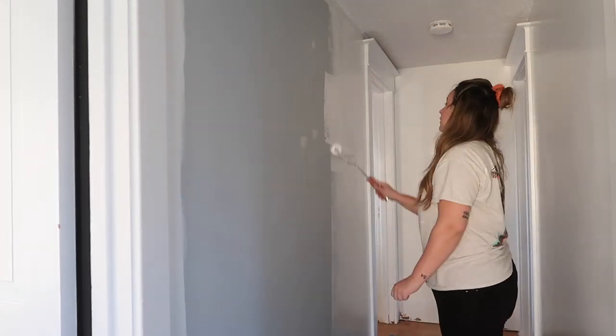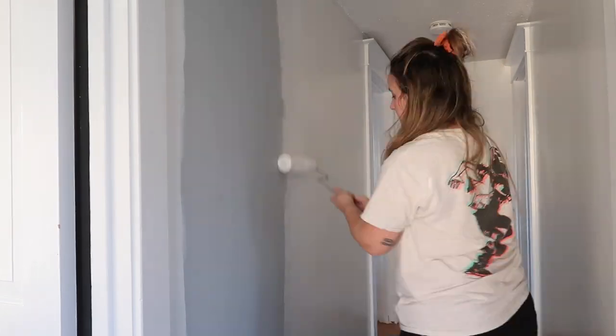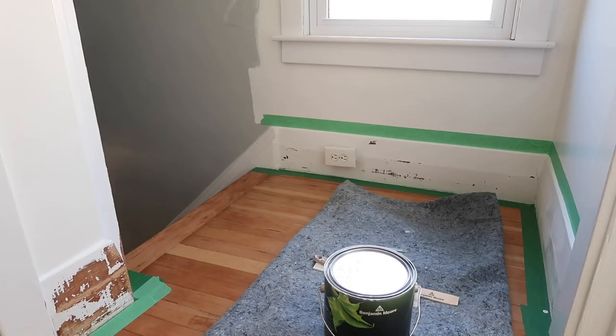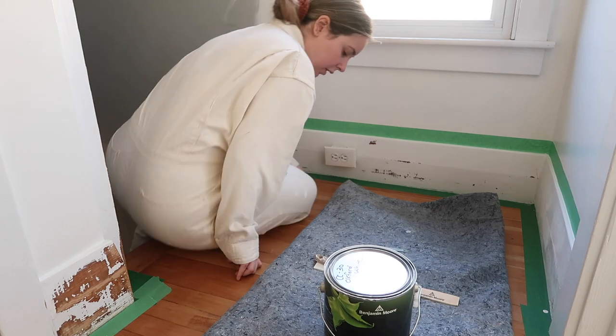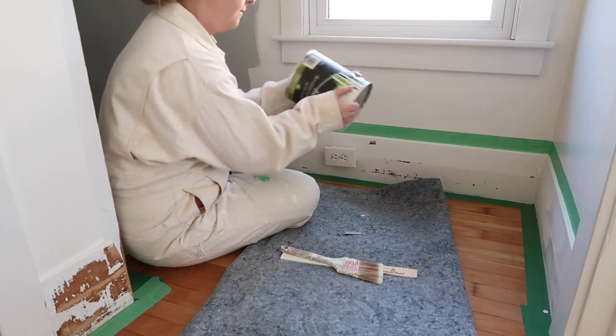Here's more painting montages. How many montages have you guys seen me paint so far this year? A lot. And if you're tired of seeing them, imagine how tired I am of doing them. But I think there's only like two rooms left.